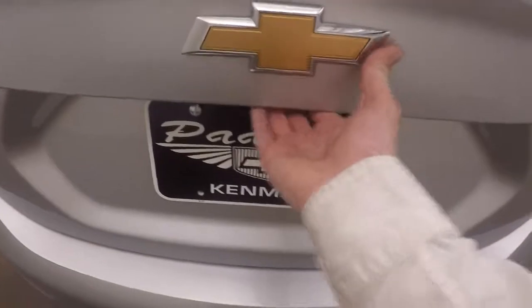Walk around back here — nice large trunk, plenty of space. Walk back around the side here, nice alloy wheels.